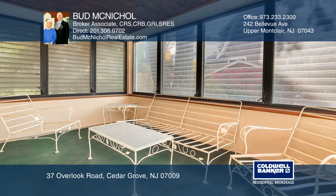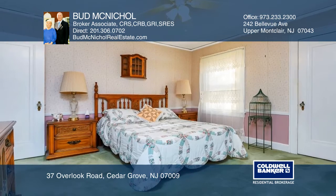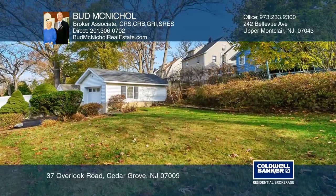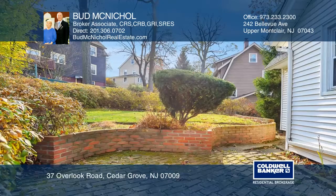The second floor has three good-sized bedrooms, storage, and a walk-up to the full attic with plenty of potential. There's a one-car attached garage and a private backyard for fun and games. This home has great bones and is waiting for your personal touches.